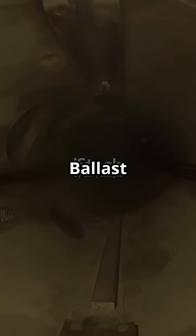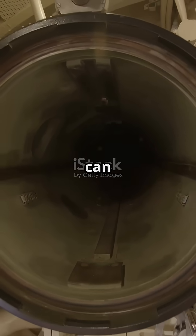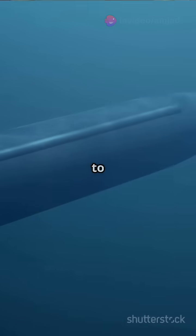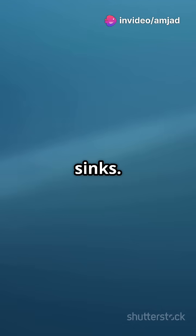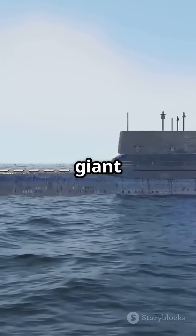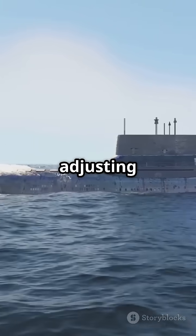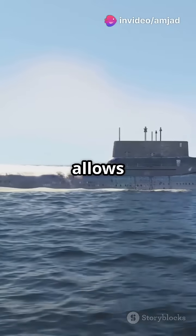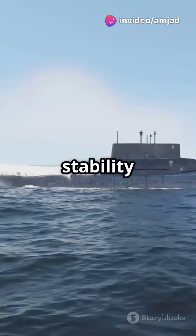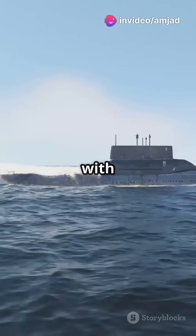These tanks are the secret sauce that keeps submarines stable. Ballast tanks are compartments within the submarine that can be filled with water to dive and emptied to rise. When the tanks are filled with water, the submarine becomes heavier and sinks. Conversely, when water is pumped out, the submarine becomes lighter and ascends. Think of it like a giant fish bladder, adjusting its buoyancy to stay at the desired depth. This clever system allows the submarine to maintain its stability and navigate through the ocean with precision.